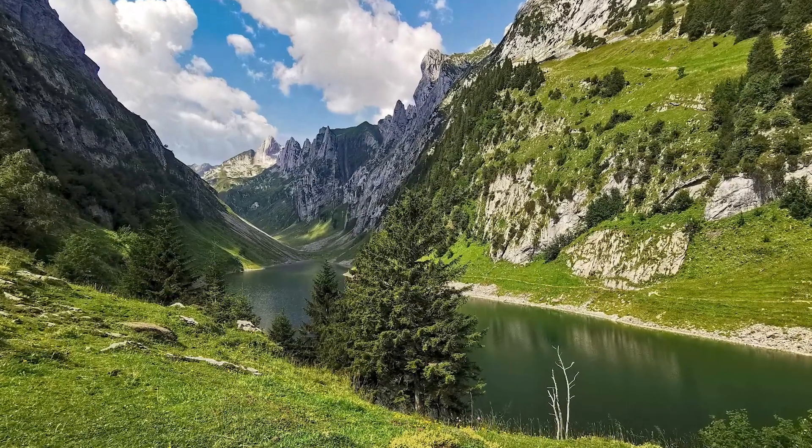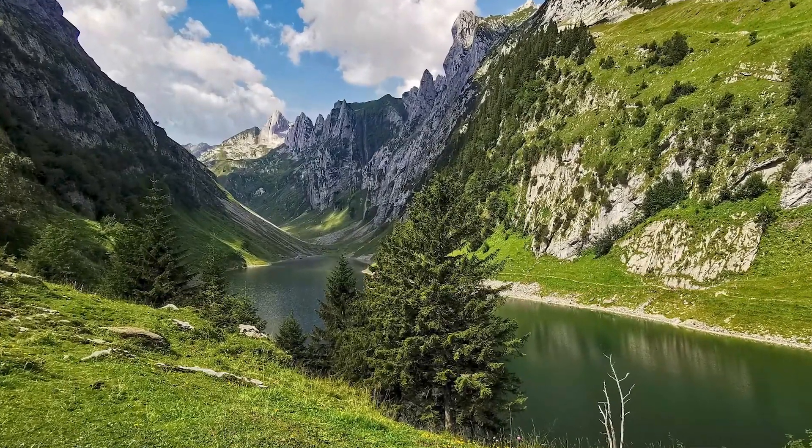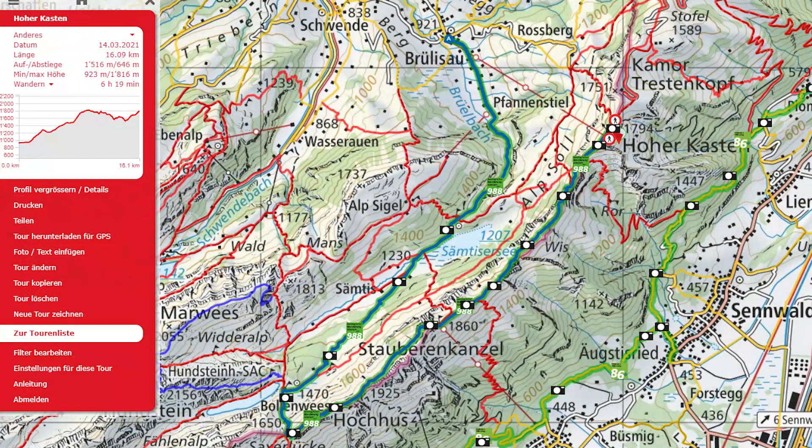In this video I show you an amazing hike in the Alpstein in Appenzell. The Geological Hiking Trail Alpstein is a 6.5 hours hike from Brüllisau to the Hohenkasten. It passes two mountain lakes and is 16 kilometers long.